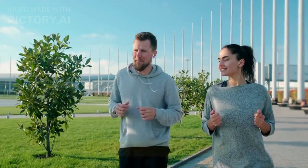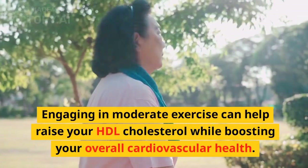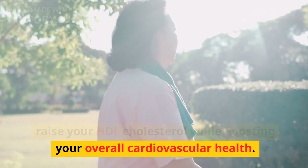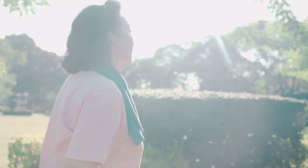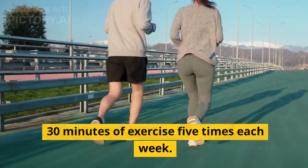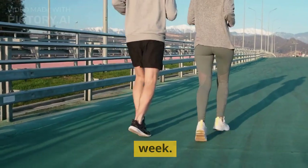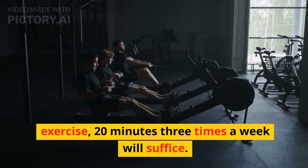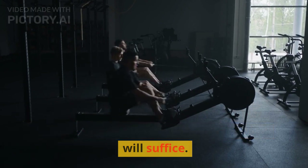7. Exercise on most days. Engaging in moderate exercise can help raise your HDL cholesterol while boosting your overall cardiovascular health. If you're fairly sedentary now, start with small amounts, working your way up to 30 minutes of exercise 5 times each week. If you prefer more vigorous aerobic exercise, 20 minutes 3 times a week will suffice.